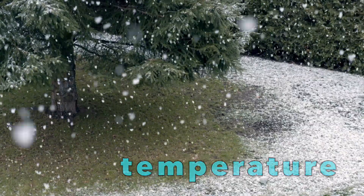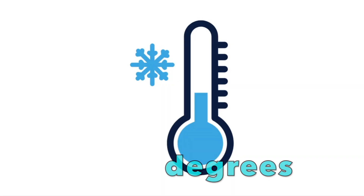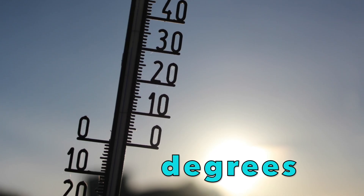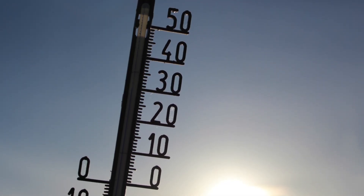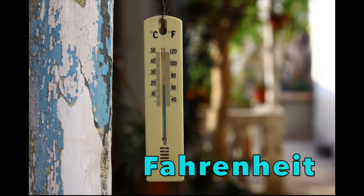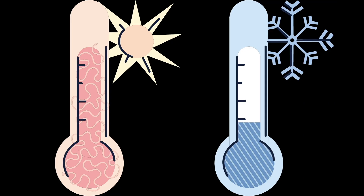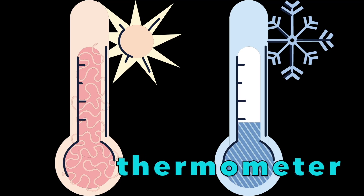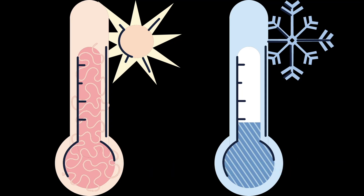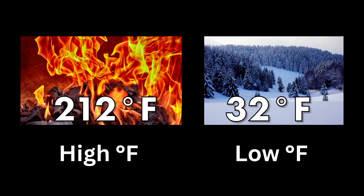Temperature tells us how hot or how cold something is. Temperature is measured in degrees — degrees are numbers that tell us exactly how hot or cold something is. Fahrenheit is a system that we use to measure temperature, and we can read it using a tool called a thermometer. If something has a high temperature with a big number, that means it's hot. But if something has a low temperature with a smaller number, that means it's cold.